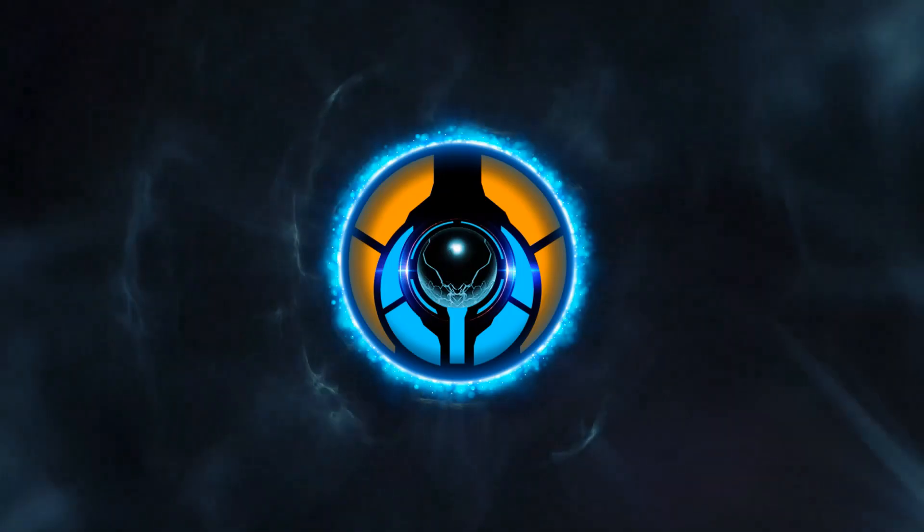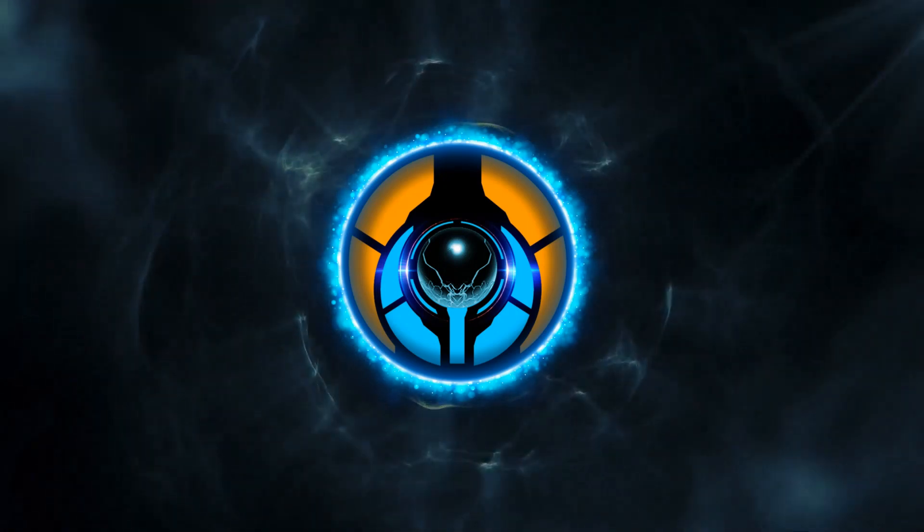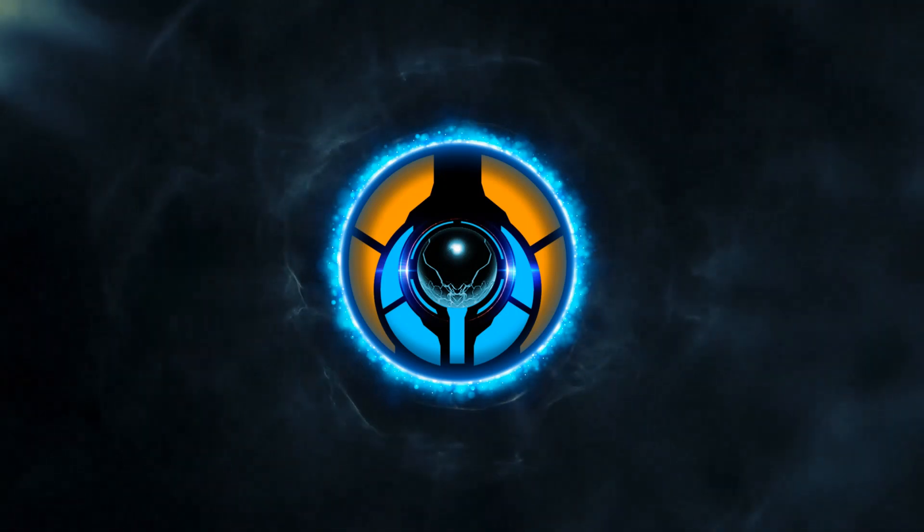Hey everyone, welcome back to Installation Zero Zero, and more specifically, welcome to the Armory. This is where all weapons from Halo lore will be featured and analysed in detail. In this episode, we look at the Mauler. Let's begin.